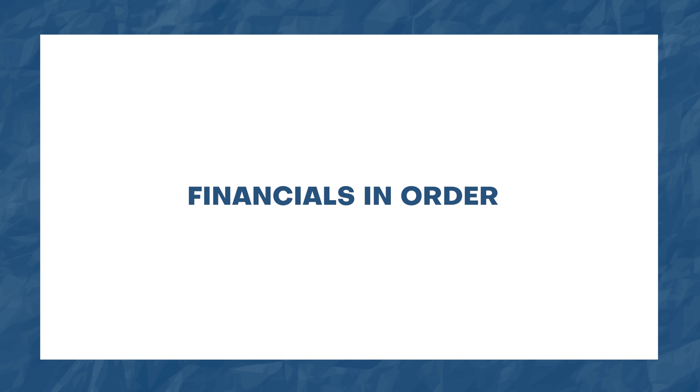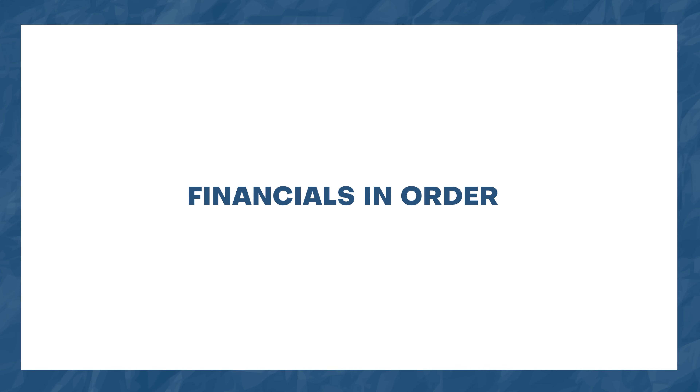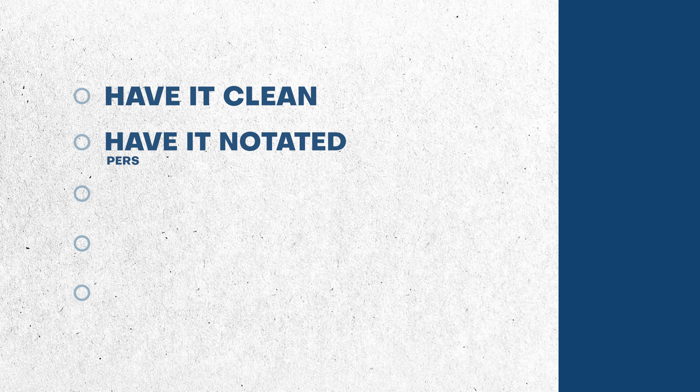Starting with number one: have your financials in order. They don't need to be audited. They don't even need to be formally reviewed. They can be internal. We do like to see an outside CPA preparing them, or at least blessing them on a yearly basis. But notwithstanding, have the financials looking clean. Have it notated within the financials what items are maybe personal, maybe non-recurring. It doesn't need to be a crystallized analysis, but the more some of these things can be highlighted as it comes into a firm like ours as we're looking to go to market, the better things are.